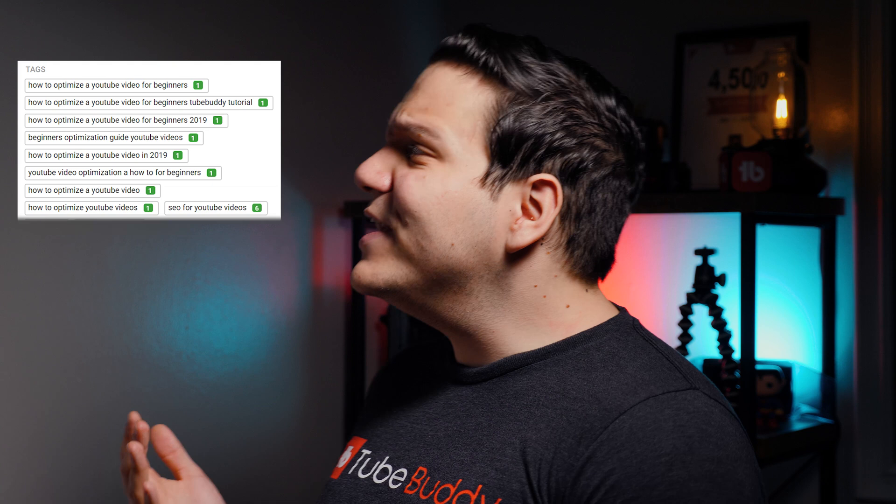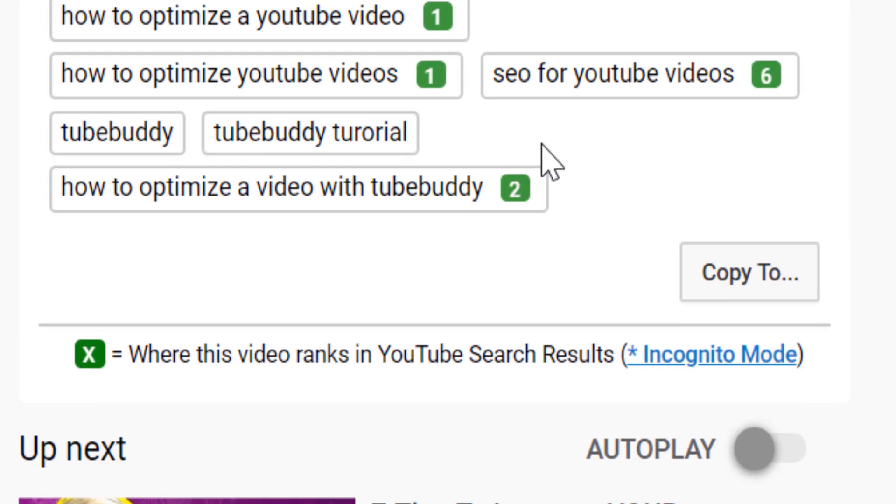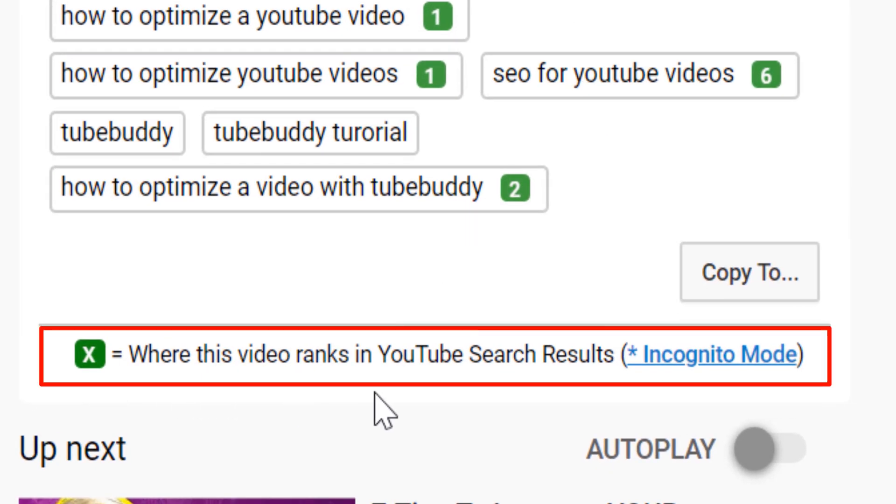For this example, we're ranking number one for this term on this TubeBuddy video, but we're not done yet. Under the tag section, you'll see that this green X equals where the video ranks in YouTube search results. This is just letting you know what I explained earlier.